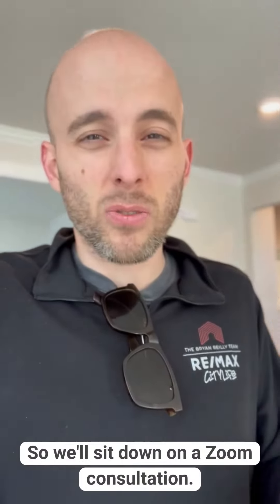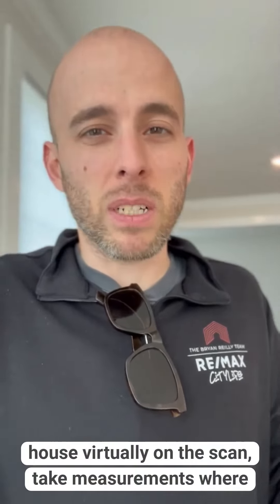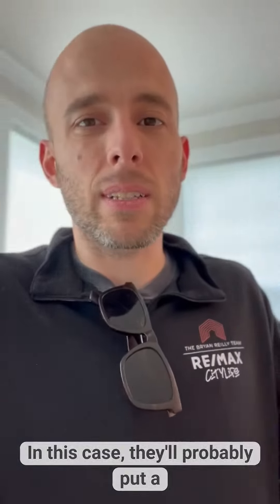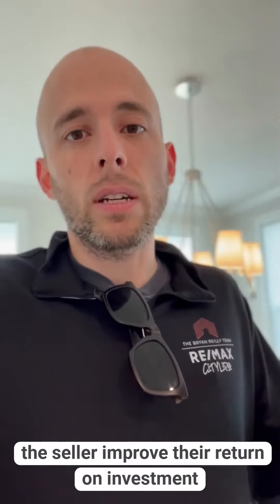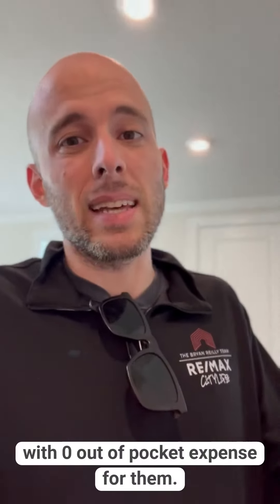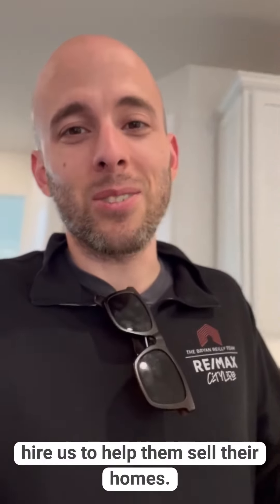So we'll sit down on a Zoom consultation and go through the whole house virtually on the scan, take measurements where they can quote everything from paint and carpet. In this case, they'll probably put a deck or patio on this house and help the seller improve their return on investment with zero out-of-pocket expense to them. That's an important part of our seven-point system and one of the reasons why our clients hire us to help them sell their homes.